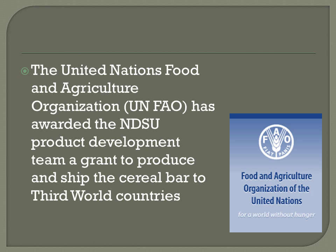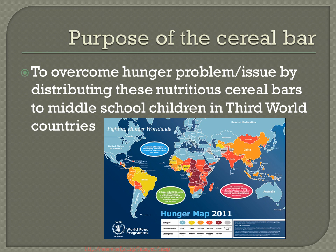The United Nations Food and Agricultural Organization (FAO) awarded NDSU's product development team a grant to produce and ship a nutritious cereal bar to third world countries, particularly areas with significant problems with malnutrition, particularly for children — and specifically for middle school children.